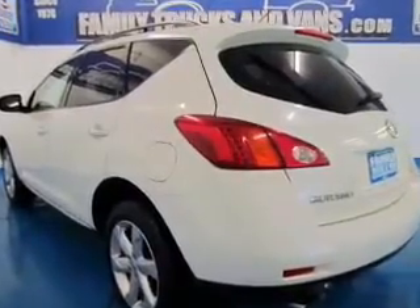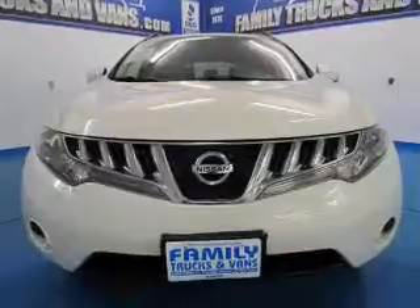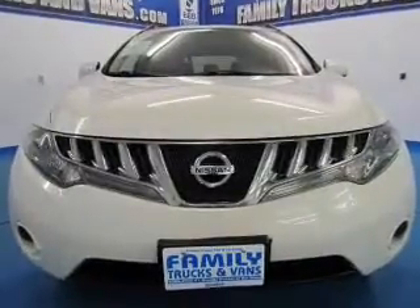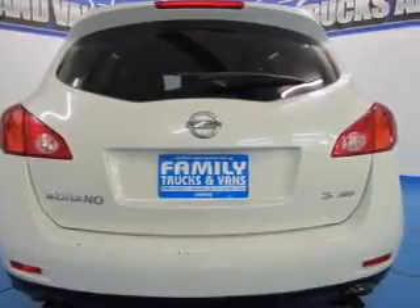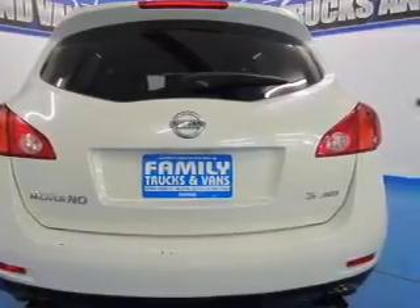The powertrain includes all-wheel drive with a reliable six-cylinder engine that responds smoothly to its automatic transmission. Stand out from the crowd with premium wheels. The anti-lock braking system will help deliver you safely to your destination.